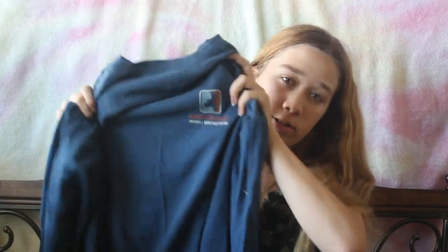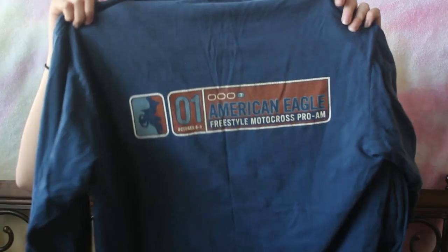The next thing is a really old American Eagle oversized shirt, and I also think this will be really cute for pajamas. The back looks like this, and you can tell from the old American Eagle logo. It'll be really cute for pajamas and it's also really comfortable.